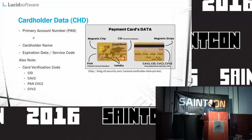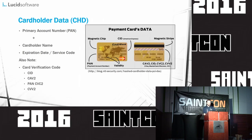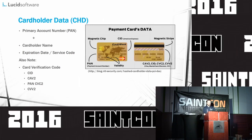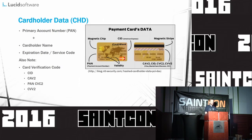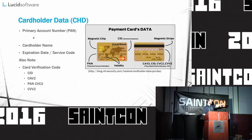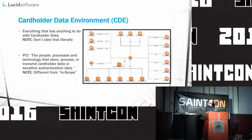Credit card data is a kind of a funny thing, and this is one of the parts that got me confused initially. Their definition is: at a minimum, credit card data consists of the full PAN — your card numbers. Credit card data may also appear as the full PAN plus any of the following: cardholder name, expiration date, and/or service code. See sensitive authentication data for additional data elements that may be transmitted or processed but not stored. Basically, the PAN, which is the number, and anything else — or the PAN by itself — constitutes credit card data.